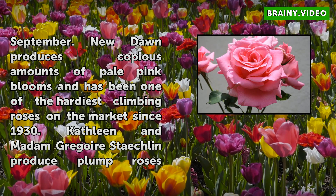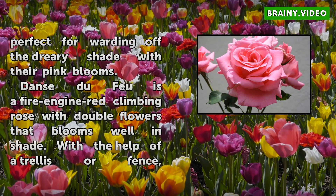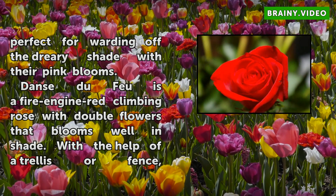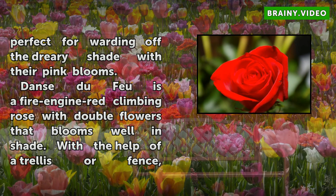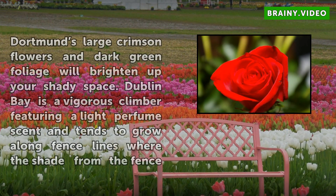Dortmund is a fire engine red climbing rose with double flowers that blooms well in shade. With the help of a trellis or fence, Dortmund's large crimson flowers and dark green foliage will brighten up your shady space. Dublin Bay is a vigorous climber featuring a light perfume scent and tends to grow along fence lines where the shade from the fence prevents shrubs and other plants from thriving.